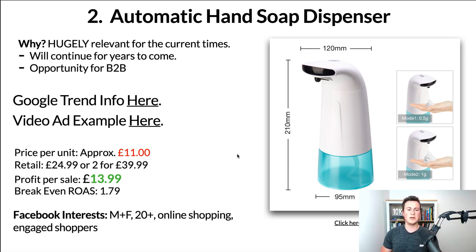Profit per sale is on average £13.99, which leaves you with a break-even ROAS of 1.79 — very achievable given the current climate. In terms of Facebook interests, this is where some difficulty comes. You could even branch out into LinkedIn ads, one of the biggest business-to-business platforms. But if you stick solely to Facebook, go male and female, 20 plus, online shopping, and engaged shoppers — targeting people who have clicked a 'buy now' or 'shop now' button on a previous Facebook ad in the past seven days.